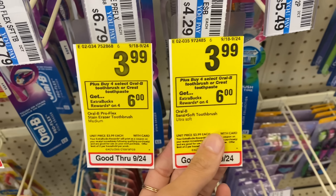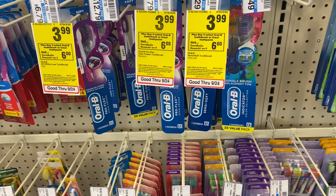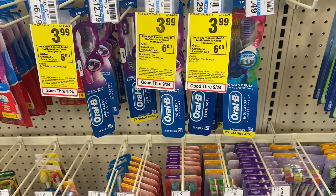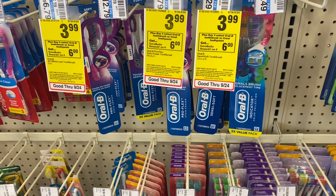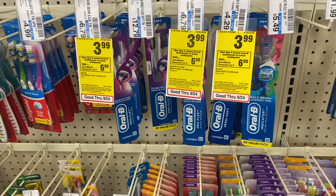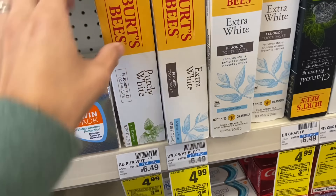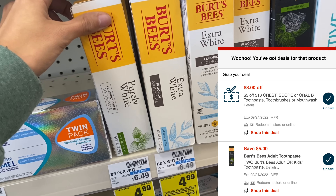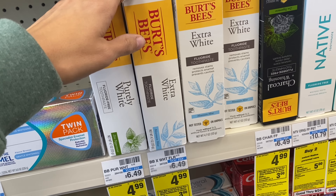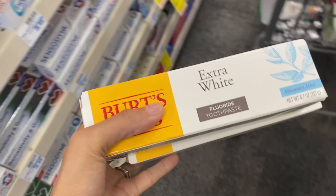Next up, if you need some toothbrushes this is a great deal — buy four get a $6 ExtraBuck. These are $3.99 each so four will total $15.96. Check your digitals for a $6 off four manufacturer coupon and a $3 off oral care coupon. If you have both, you'll pay $6.96 and earn a $6 ExtraBuck back, making the final cost just 96 cents for all four toothbrushes. Next, some good savings on Burt's Bees toothpaste at $4.99 each — $9.98 for two. Use a $5 off two digital coupon, that's $4.98, then get a $3 ExtraBuck back, making it just $1.98 for both.